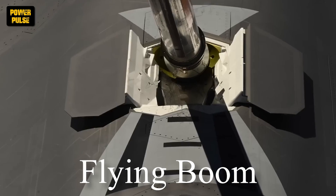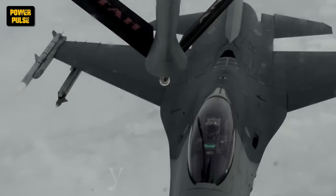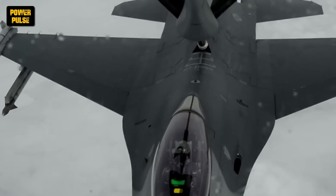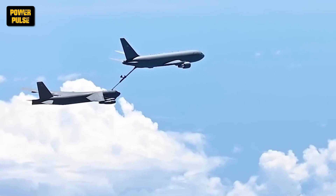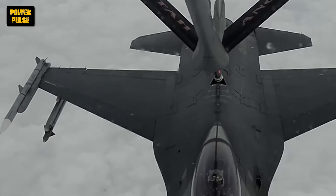First up, the flying boom system. Picture a rigid, telescoping tube with flight control surfaces, operated by a boom operator aboard the tanker. The receiver aircraft positions itself carefully below the tanker, allowing the boom to connect to a fuel receptacle. This method allows for a faster transfer of fuel, but requires a higher level of skill to connect.